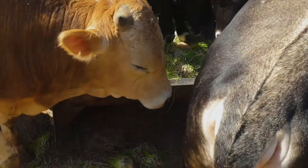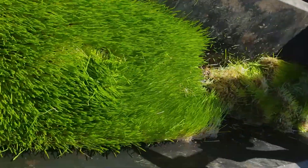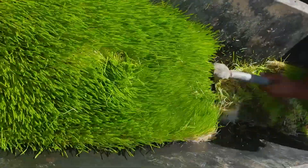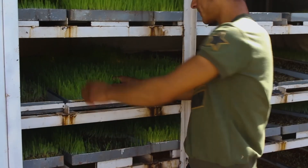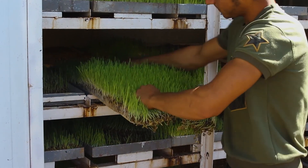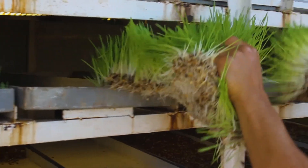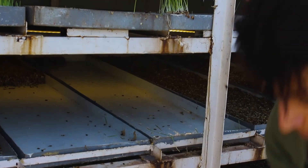The secret to the success of the barley sprouting system lies in its ability to totally control the growing conditions within the system. Factors such as temperature, humidity, watering times, and lighting sequences all play a vital role in producing top quality nutritious fresh livestock feed 365 days a year.